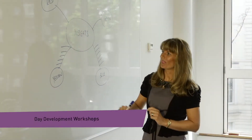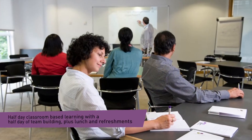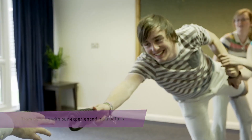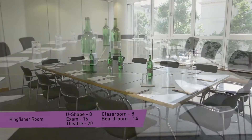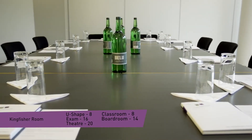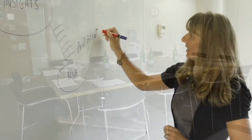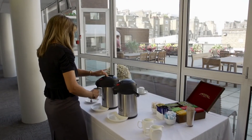Working with experienced trainers and instructors, choose from a wide range of development and management workshops, including team effectiveness, coaching, mentoring skills and personal effectiveness. As well as being a popular space for both large and small companies to deliver their own training programmes, we are also pleased to announce that you can now bring your team to Baden-Powell House for our exclusive day-long development workshops and insights discovery days.